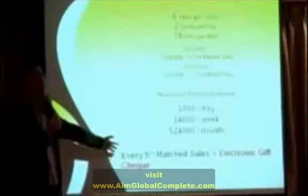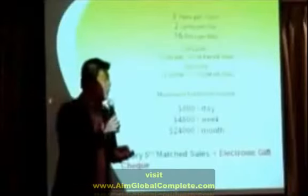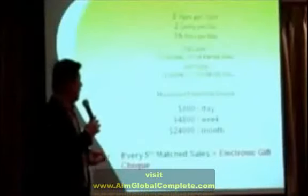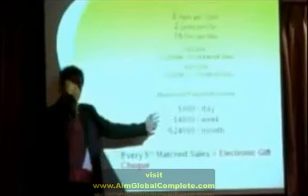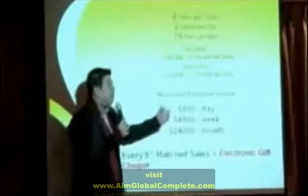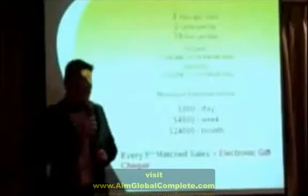Every fifth pair, you'll be given an electronic gift check or GC, where you can redeem it for existing and upcoming products in the future. And you can earn more than this — if you want to earn more than $800 per day, then you can invest in more slots, or more business centers.